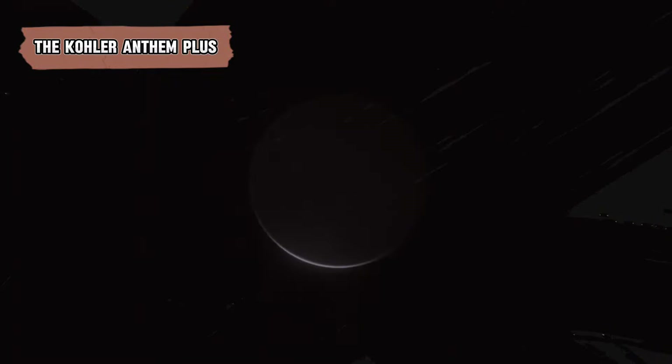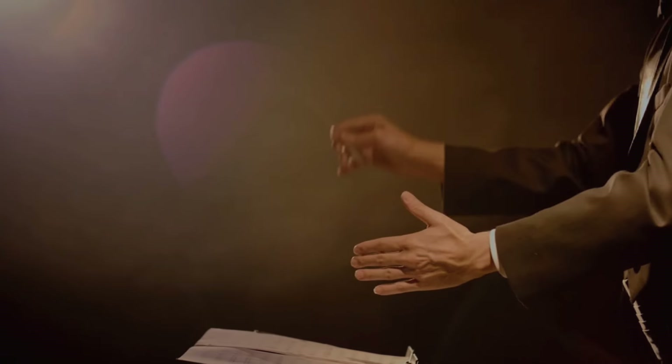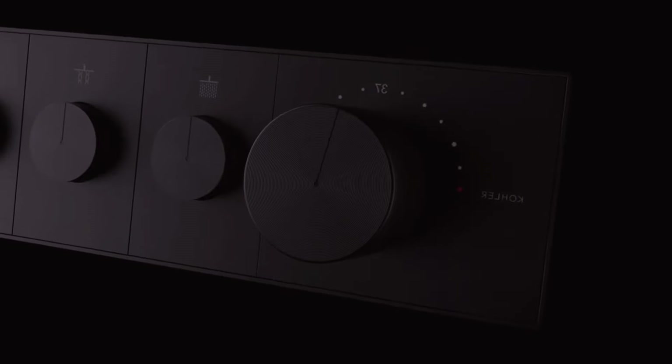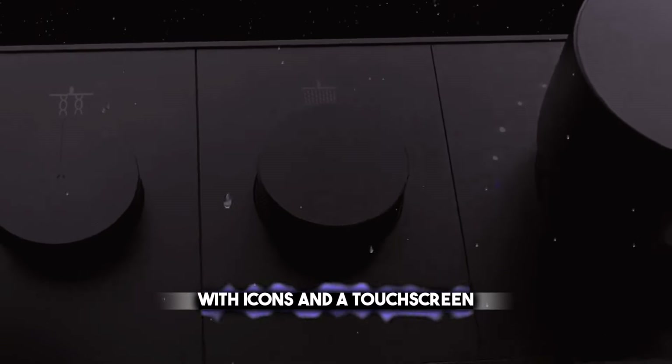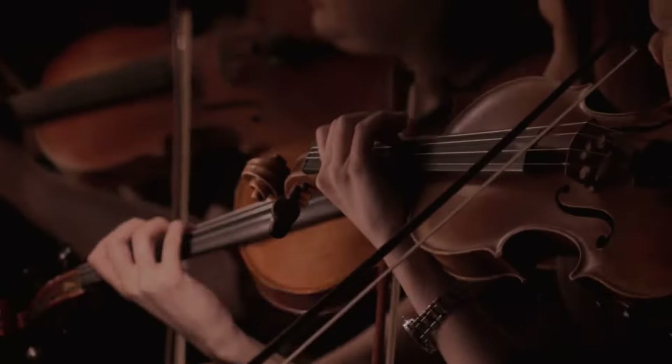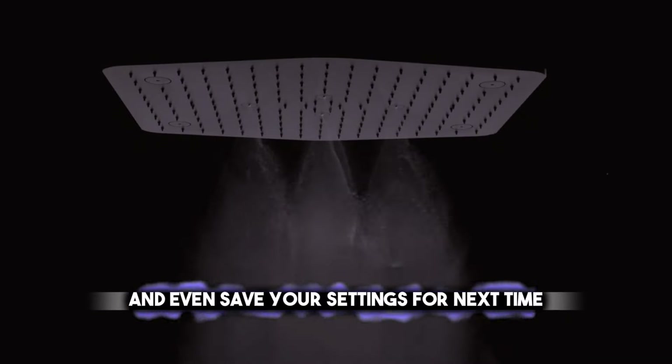Lastly, let's talk about the Color Anthem Plus, a sophisticated shower system that lets you shower just how you like. It has a digital controller that's simple to use, with icons and a touch screen. You can adjust the temperature and water flow, and even save your settings for next time.